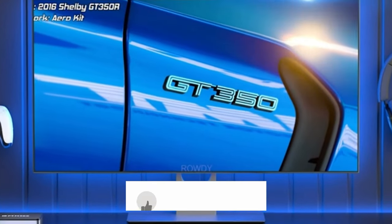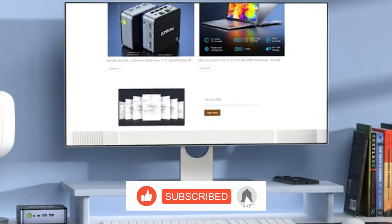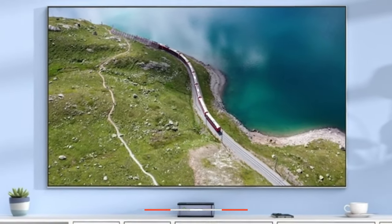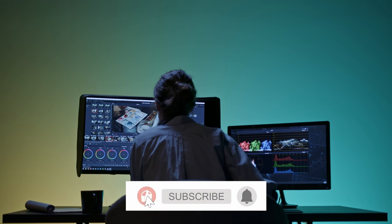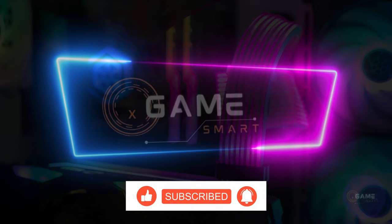Consider factors like processor, memory, storage, connectivity, and expandability when making your choice. We hope this video has served as a valuable resource in your quest for the perfect mini PC. For more information, be sure to check out the links in the video description below. Subscribe to my channel for more tech reviews and comparisons. Thank you for watching.